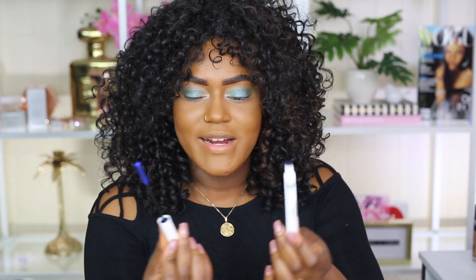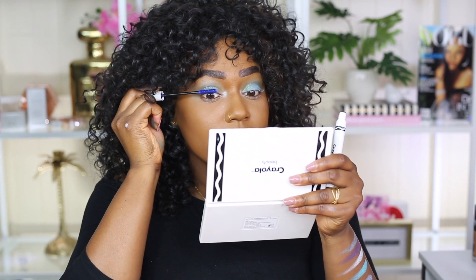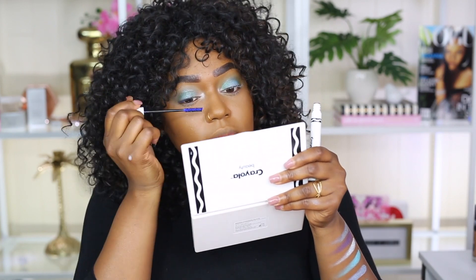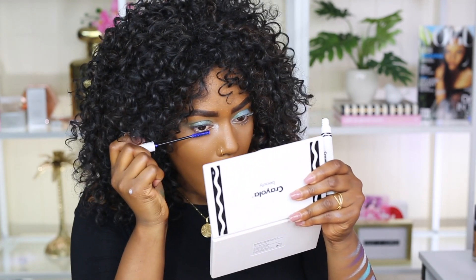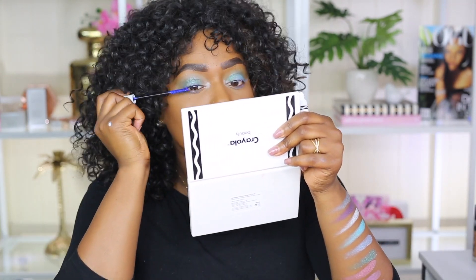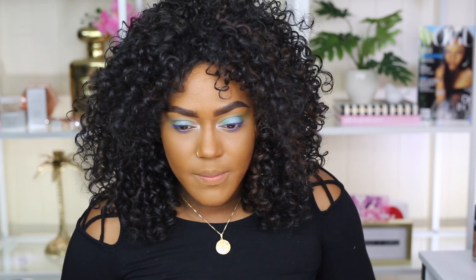I'm going to do mascara now using their mascara in the color Electric Blue. I like to let the primer dry a little bit before applying mascara. The mascara looks like a Crayola marker — it's like the same shape and size almost. I'm going to apply this blue color. I'm going to add a second coat of mascara because it's just not as bright as I want it to be. Alright, I added some more blue — I think it shows up a little bit more.